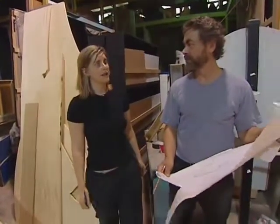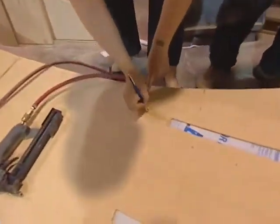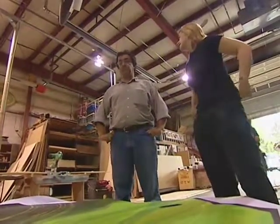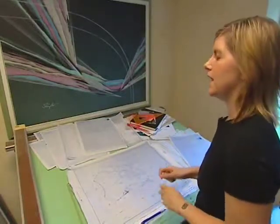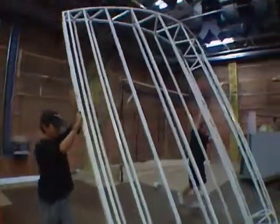Jill knows what she wants every part of the set to look like, but she also understands that some things don't work out exactly as planned. She tries to draw exactly what she wants to see, and if the carpenters can create as close approximations as possible, she's happy. Once the pieces are built, they get moved into the studio. Again, the set designer has to make sure that all the pieces get put in exactly the right place. This is where Jill's drawings finally come to life.